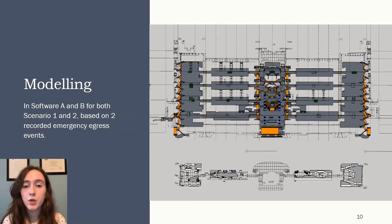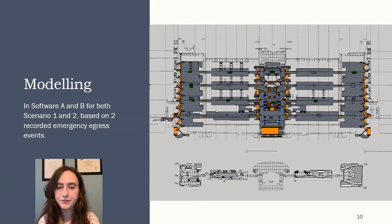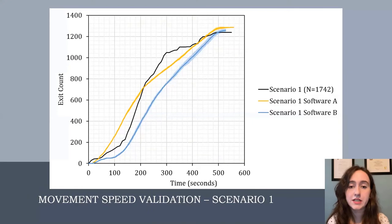The validation of movement speeds was conducted by comparing the main exit use rates, which were the exits used predominantly in both scenarios. The graph shows the real data in black alongside analyses from Software A and B for the main exit in scenario one. Before the 100-second mark, Software B in blue follows the real curve more closely, while Software A in yellow has a steeper slope. After 200 seconds, Software A starts to follow the real trend of a slowing exit rate, and Software B follows 50 seconds later. Overall, trends were very similar and exit counts for both software and the real scenario are around 70%.